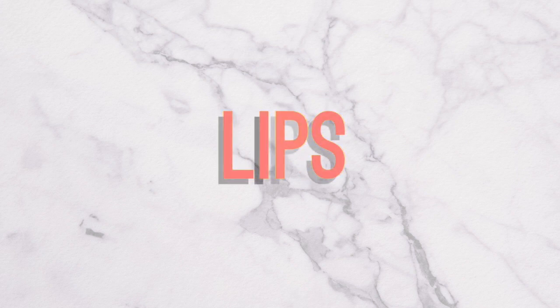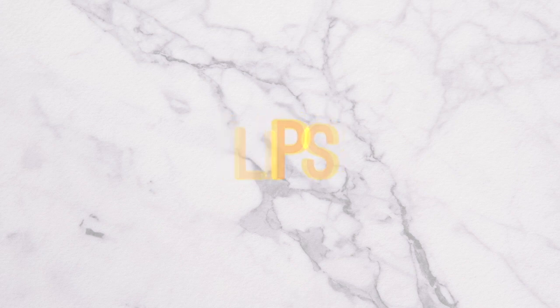Moving on to lip products. I have quite a few of them because I love lip products — lipstick is like my favorite. My heart really belongs to LipSense. I love LipSense. I think it's amazing. I think it's the best product out there on the market right now.